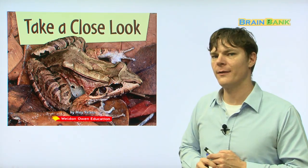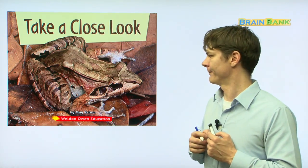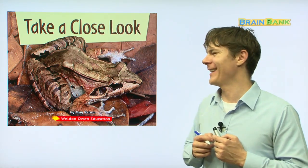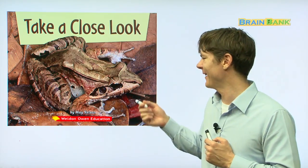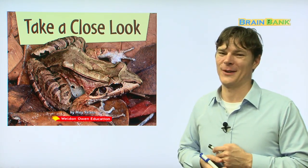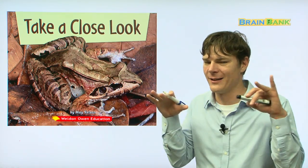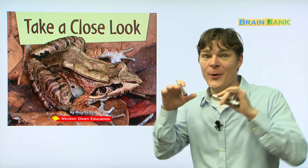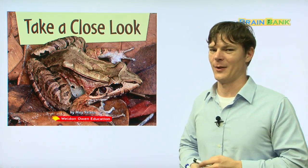Look at the cover of this book. What kind of animal do you see on the cover? That's right, it's a frog — a big brown frog. Do you see it? So huge, so big. So in this book, we are going to look at animals that like to hide in the background so that other bigger animals can't find them. Let's go ahead and look at this book.